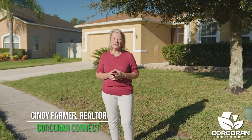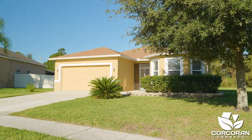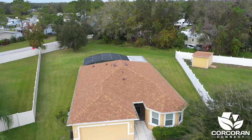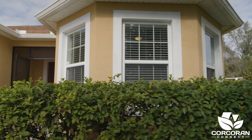Are you looking for a three-bedroom family home in a gated community? This home may be perfect for you. Welcome to 1850 Monte Cristo Lane in Kissimmee, Florida, featuring 1,770 square feet and sitting on a one-third acre lot. The exterior was recently painted, and a new roof and gutters were installed. Hi, I'm Cindy Farmer with Corcoran Connect — come on in and let's take a look.